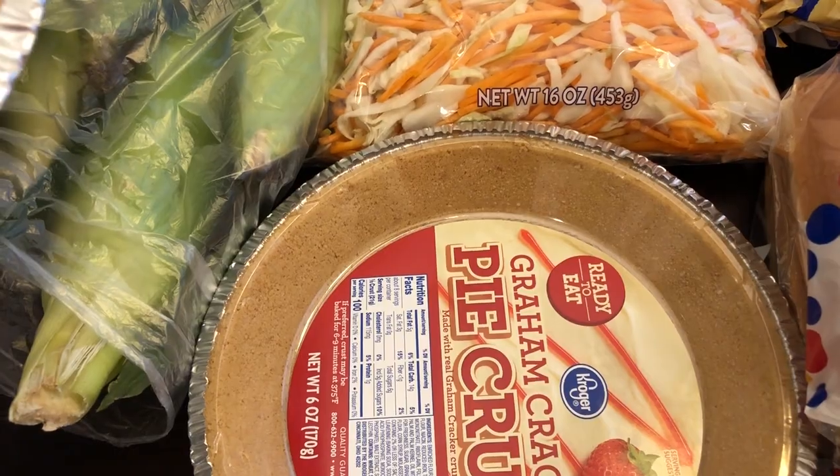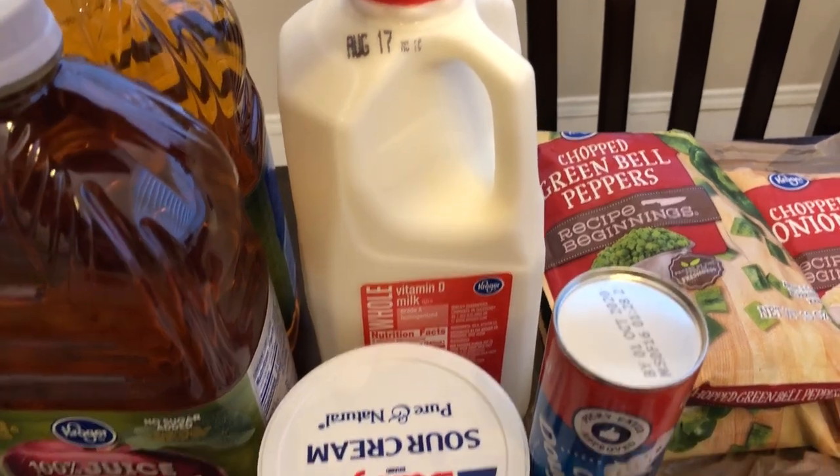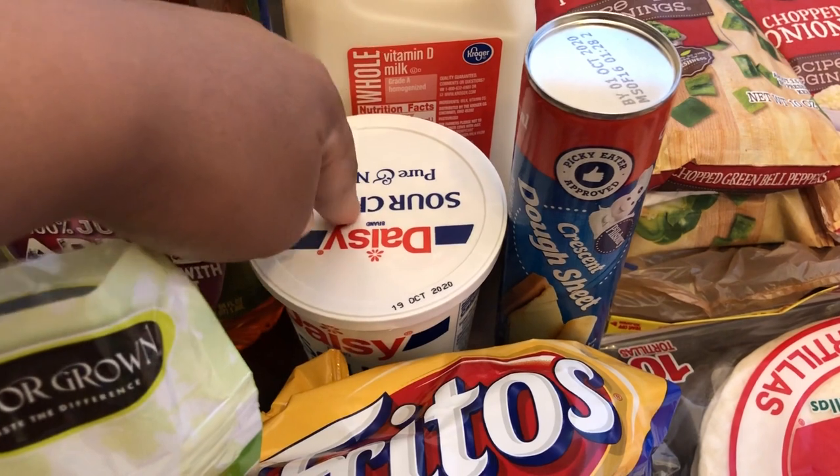I needed two of those because I have some no-bake pie mixes in my pantry that I need to use up. Howard needed some milk, and this was 99 cents.